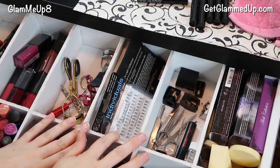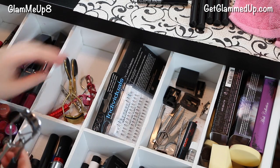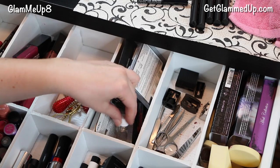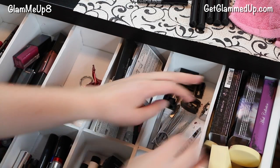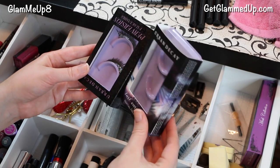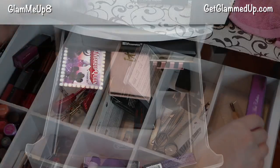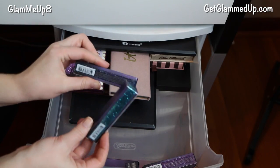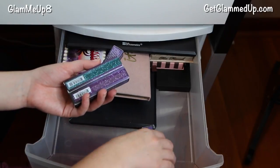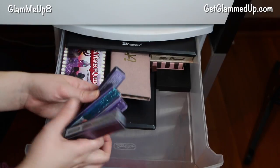In this random section I have some lash curlers — I could probably throw some of these away — and some lashes I just bought. There are also some sharpeners and some crazy lashes from Urban Decay that I'll probably try to sell since I probably won't wear those. I also have a bunch of glitter liners from Urban Decay. I don't feel like I'll get much use out of these since it's not really my style, but I might just keep the silver one.